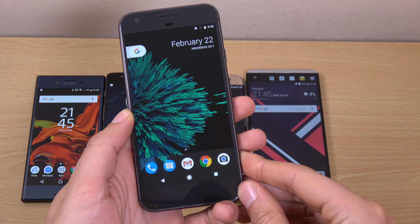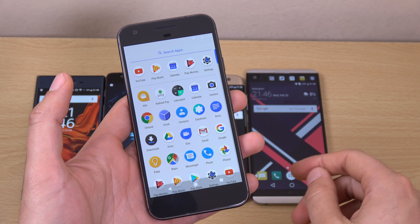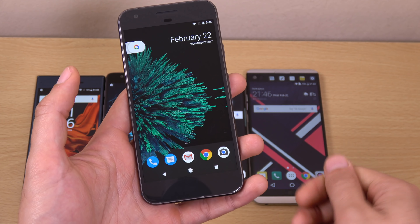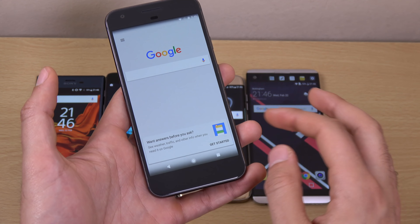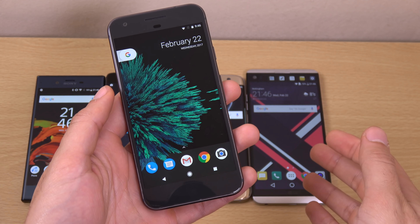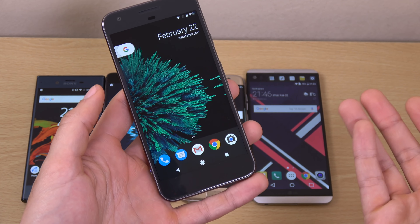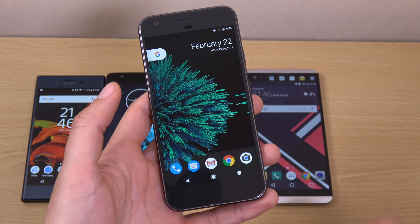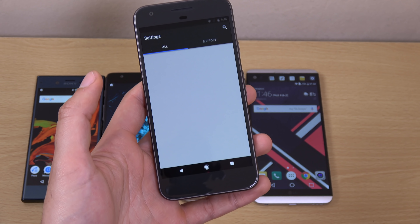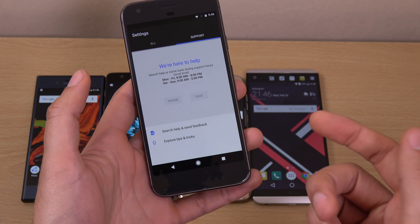Now the Pixel phone is a pretty unique Nougat experience. It has been unique since it actually first launched. You can see you actually have a different app drawer swipe gesture. You also have your Google Now Assistant, which you swipe to the right to get access to. And I still think it's probably among the best in terms of personal assistants, at least until Bixby comes with the Galaxy S8, which is rumoured to be really good. The notification shade is very similar to other Nougat phones.